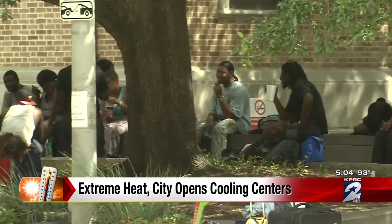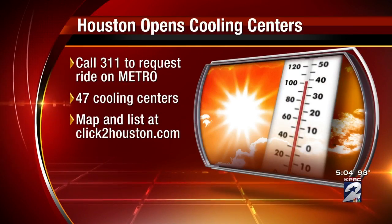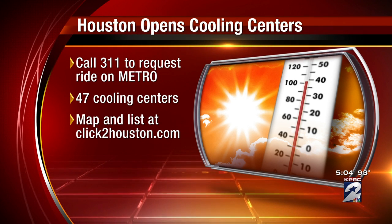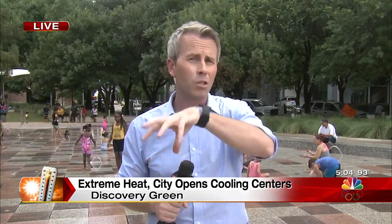If you want to know where to find all of these, a couple of different things to note. You can call 311 to request a ride from Metro to all of the available cooling centers. There are about 47 of them located not only in downtown but all across the metro area. In addition, there's a map and list of locations on clickthehouston.com on our weather page, so you can find one closest to you if you don't necessarily have transportation.